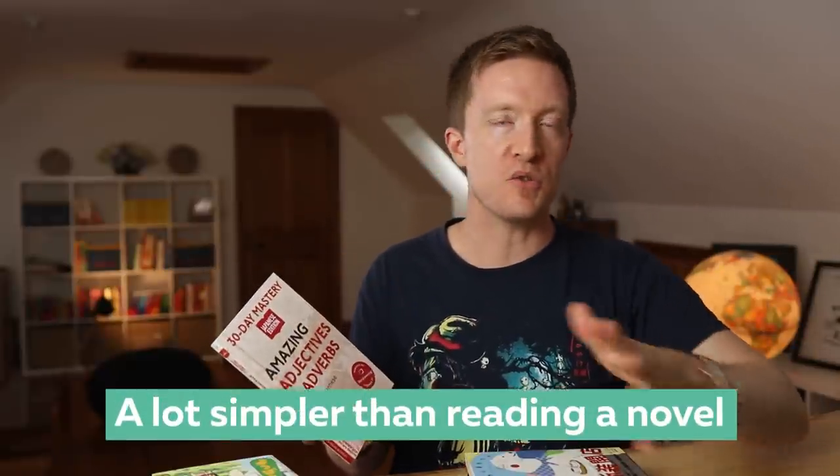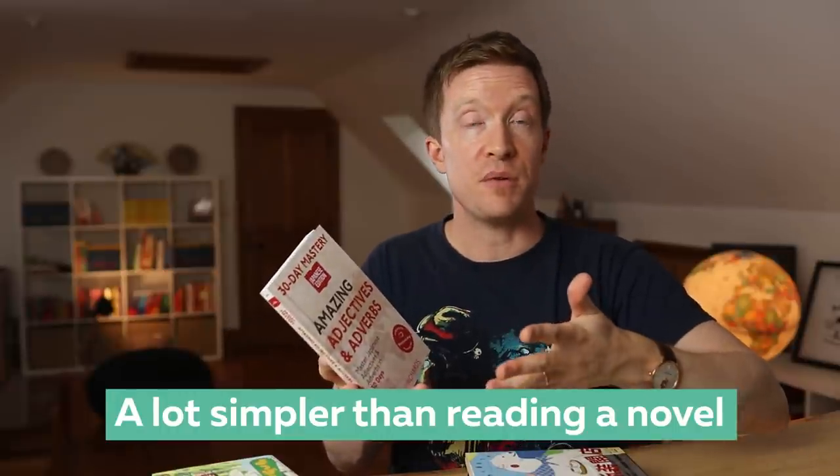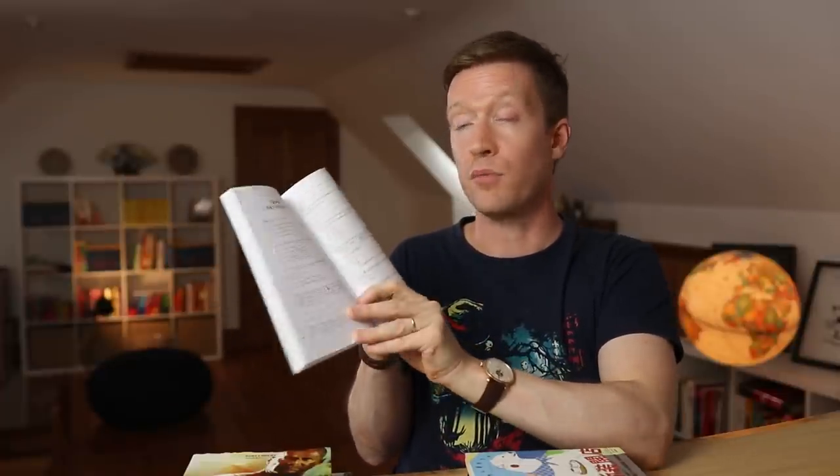It is a lot simpler than trying to read a novel, and there are aspects of it which, if you are used to reading regular authentic Japanese, you might find a little bit basic. But nevertheless, if you're looking for a way into Japanese and you don't like the idea of manga and you don't happen to be a Bruce Willis fan, then this is a great way in, because you've got fiction written for an easier level, broken down into short chapters which can be much more easily read. A chapter here is literally one page, all the kanji comes with furigana so that you can check the pronunciation, and you've also got vocabulary lists, exercises, and comprehension questions just to help you process it.